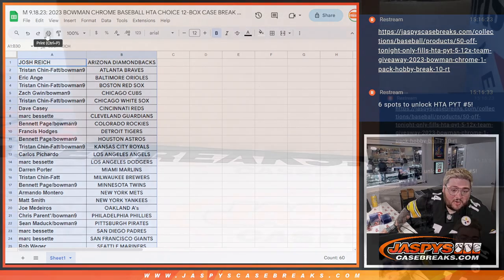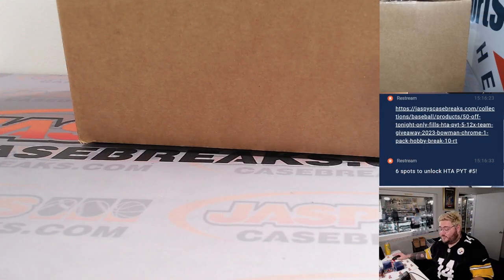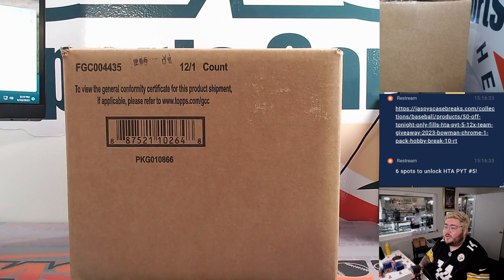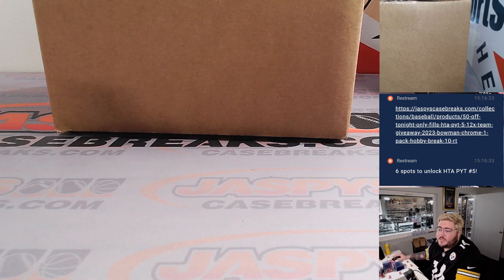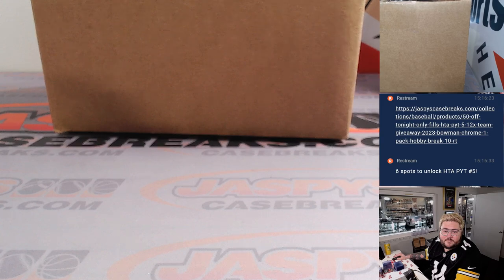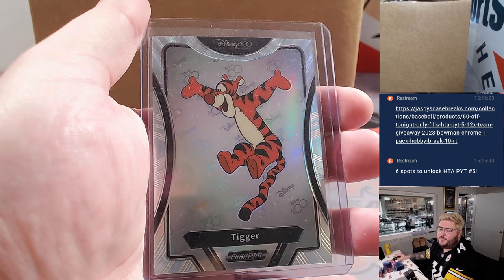If someone wants to grab that while we're breaking this, I would greatly appreciate it — we can get to rocking and rolling on another case right after this, if y'all don't mind. Well, our thing is printing. I don't know why it's not yet. There we go. Perfect.